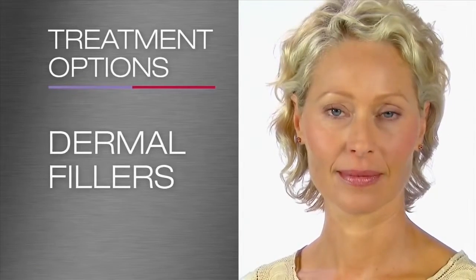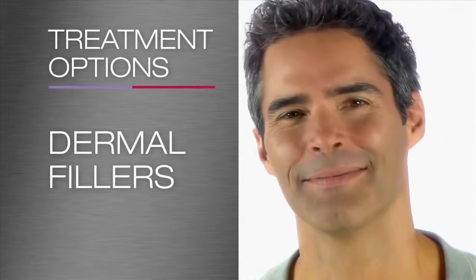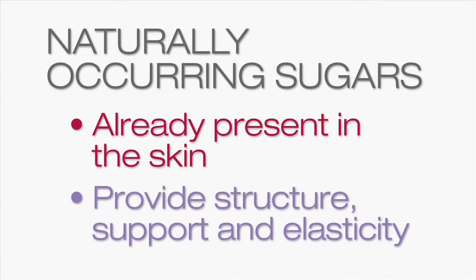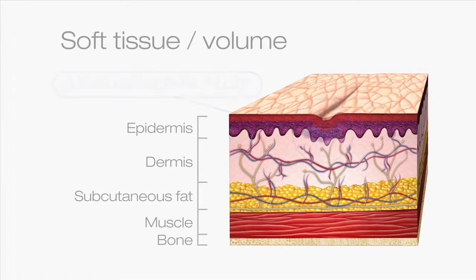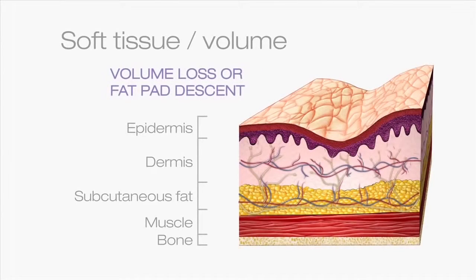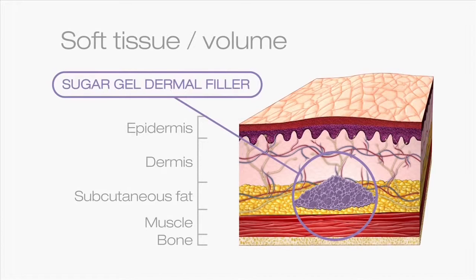Dermal fillers, including those made from naturally occurring sugars, can be used to fill in discrete regions like static wrinkles that are visible when the face is at rest, plus deeper folds and the lips. These sugars are already present in the layers of your skin, providing structure, support and skin elasticity. In the upper face, dermal fillers can refresh the eye area, alleviating a tired look, by volumising the tear troughs under the eye and plumping up hollow temples in both men and women. They can also be used to volumise the brow area to create a more youthful appearance in women of all ages. Volumising fillers enhance or restore structure, volume and youthful contours to the larger areas of the face like cheeks and jawline.